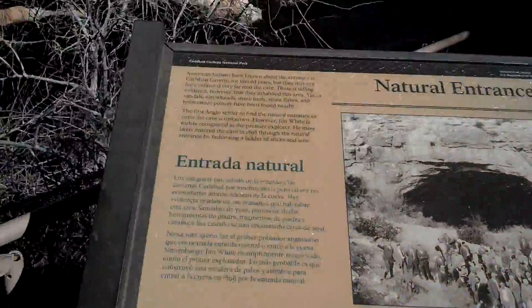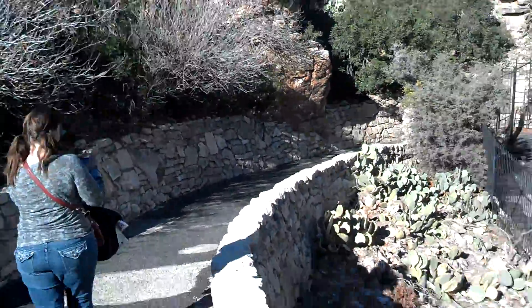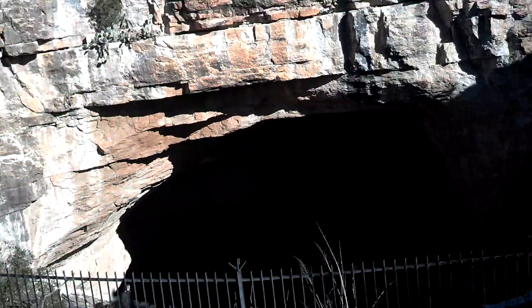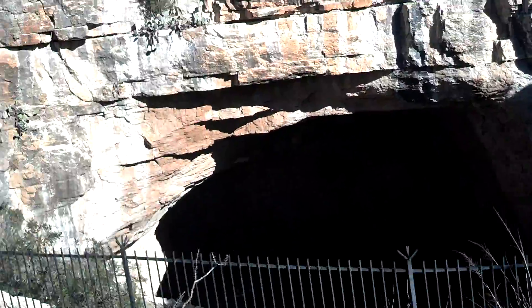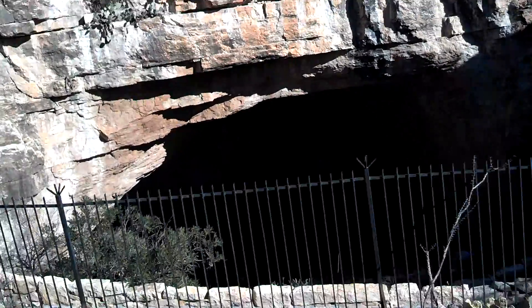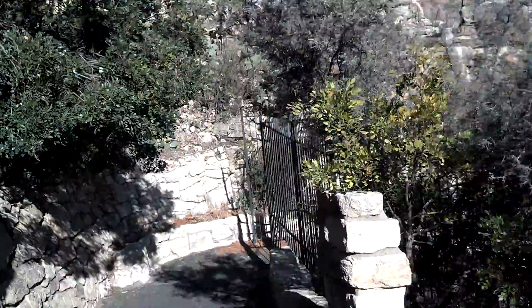Here we are at the entrance of Carlsbad Cavern. There it is — it's pretty awesome. It looks like it was a natural entrance. I'm sure they did a little bit of excavating just to make it better, but down we go.